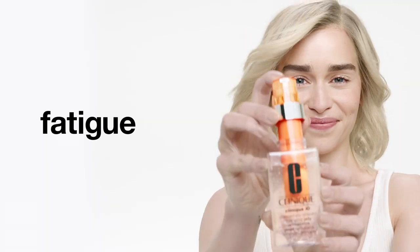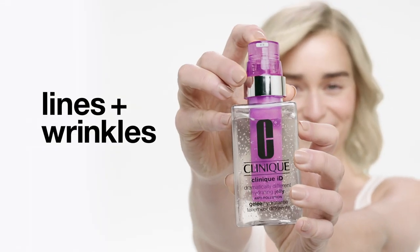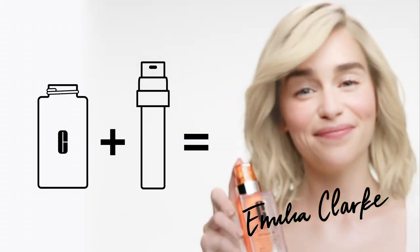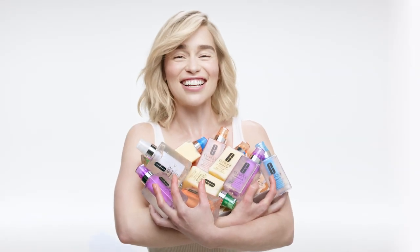Whether you want to make tired skin more energized, pores look smaller, lines and wrinkles less noticeable, skin look calmer, or tones seem more even — this is my Clinique ID. Get your own. Go ahead, ID yourself.